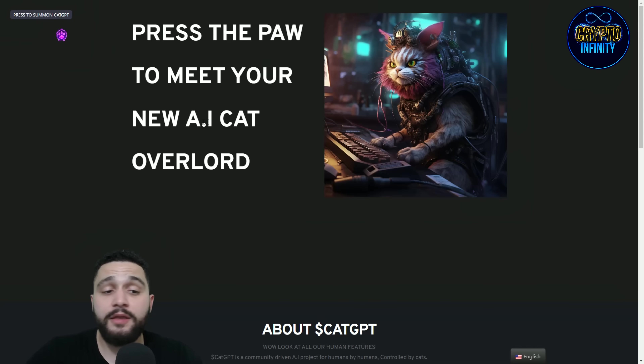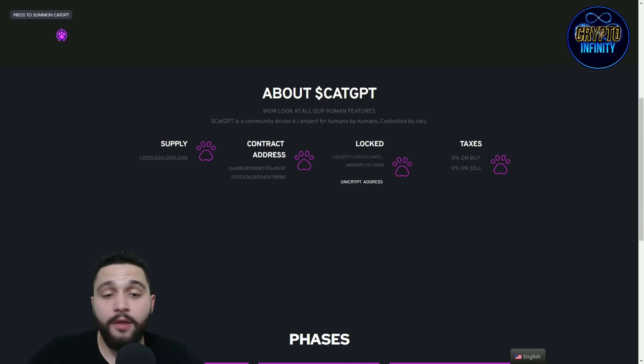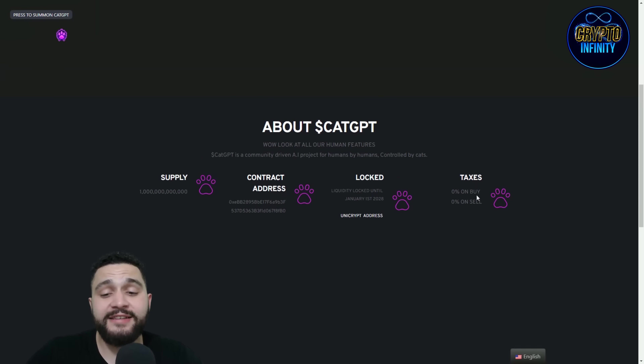Press the power here to meet your new AI CAT overlord. So about CAT GPT — look at all their features. They have a supply of one quadrillion. The contract address is on the left, locked. Liquidity is locked until January 1st, 1828. Also, tax is 0% on buying and 0% on selling.